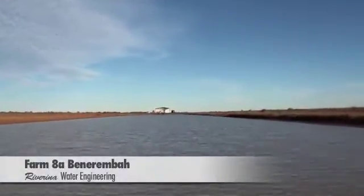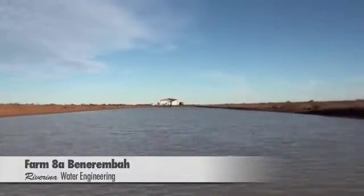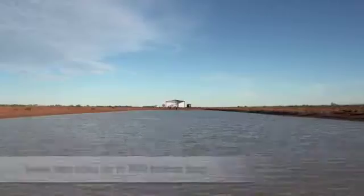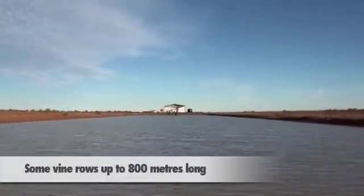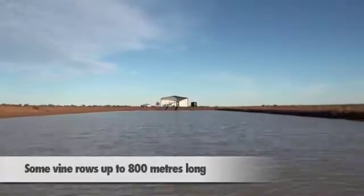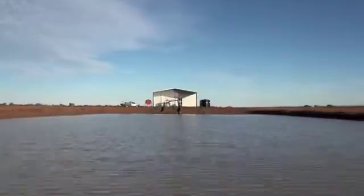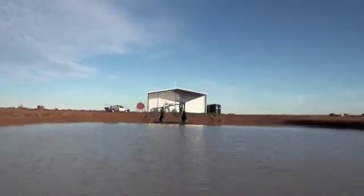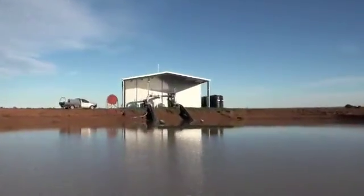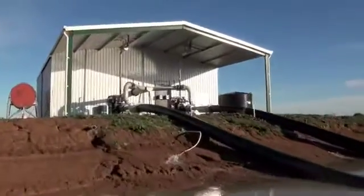Farm 8A Benaremba is a 165 hectare property consisting of numerous wine grape varieties. Some vine row lengths are up to 800 metres long, which normally pose issues for achieving good fuel consumption due to the required higher operating pressures. With this in mind, they needed a turnkey drip irrigation system designed to operate with the lowest practical fuel consumption without jeopardizing the integrity of the entire system.